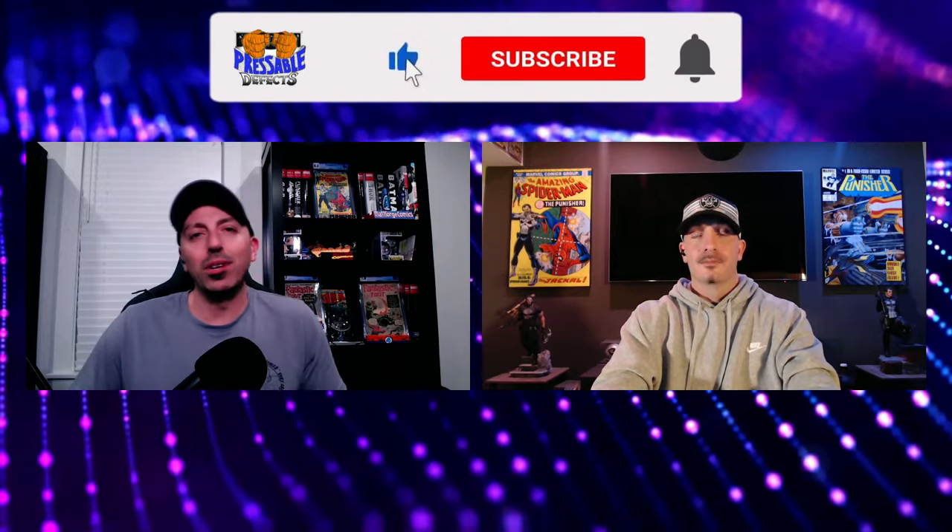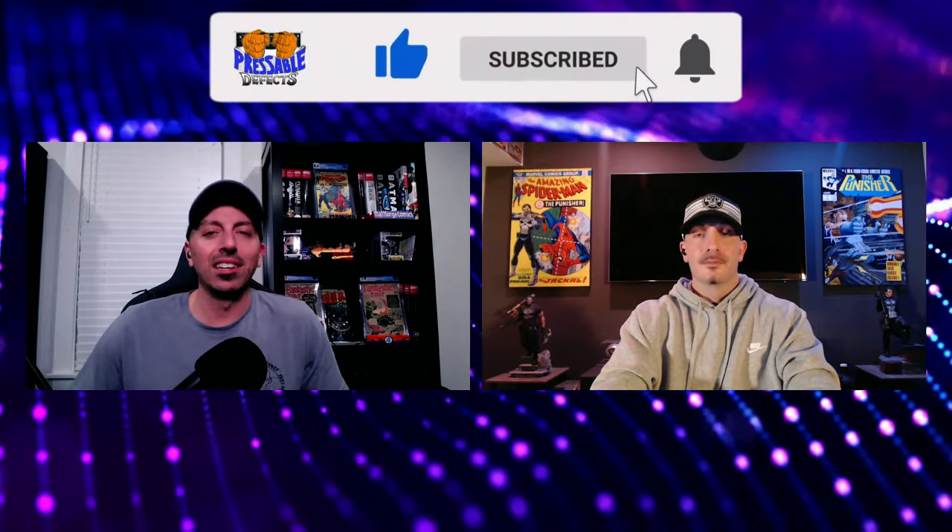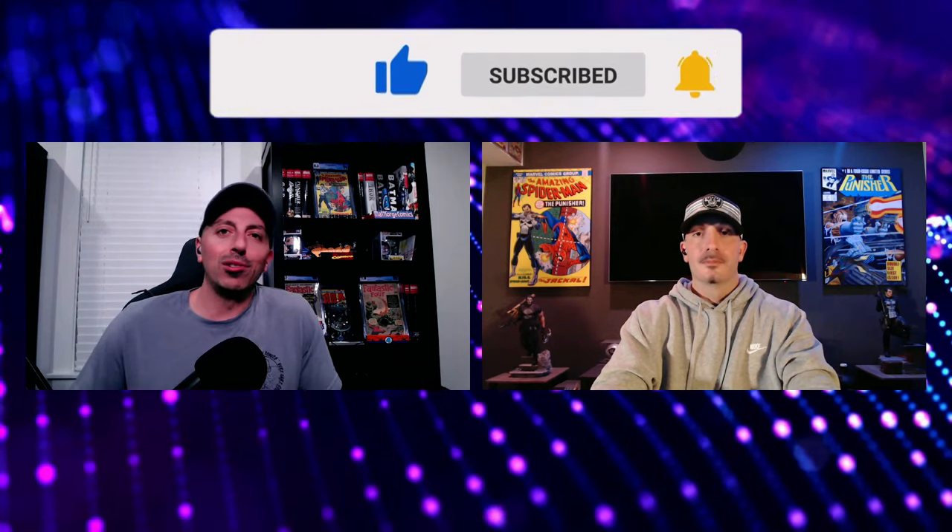We're taking five comic books that we consider market indicators. They don't necessarily have to make huge moves on news, but we think these books just kind of move overall with the market. Of course they're going to move a little bit with news, but these are a little bit more stable. So what we're going to do — we did this video two months ago — now we're going to compare those numbers versus today's numbers. Let's crunch some numbers, Defects.